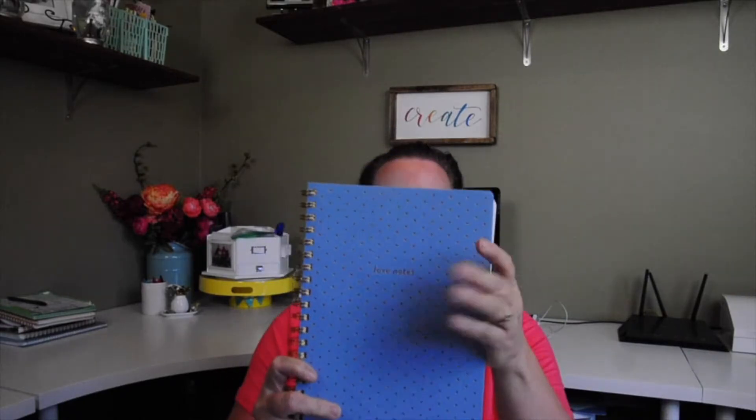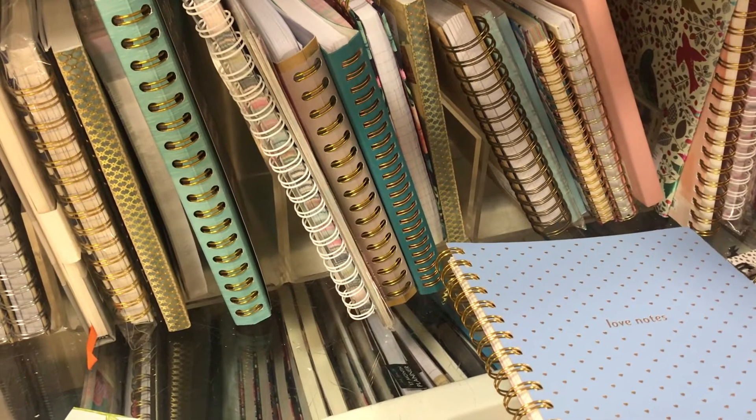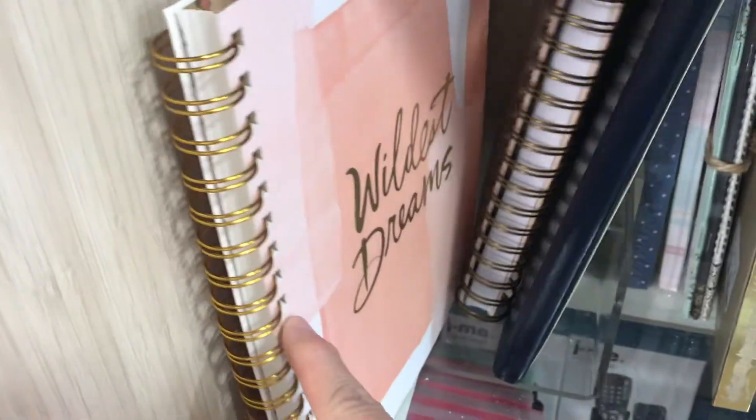The second thing I couldn't resist — if you're a regular here on my channel, you know I have an addiction to these notebooks. I don't have any in this color or style, so I went ahead and got one. They were $6.99. I like it when I find the ones that are $4.99. I don't really understand the price difference because they're all the same brand and size — if you know the difference, let me know. But I got another notebook and I'll stash that away for future note taking.